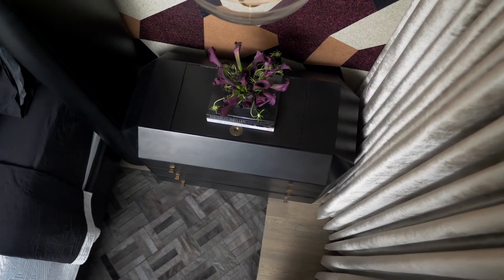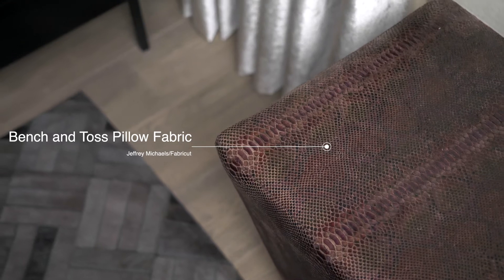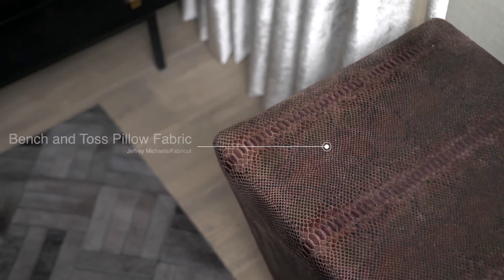As you look down to the floor, you're going to see a beautiful rug from Art Hyde. The charcoal black and light gray tones in this rug and the smaller scale pattern really ground the room.